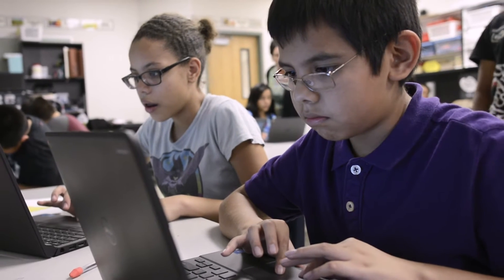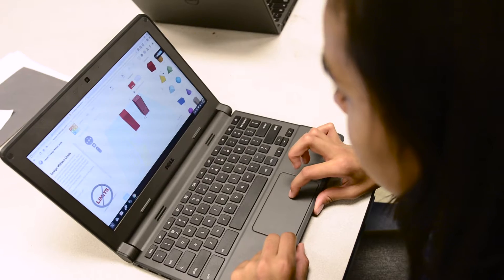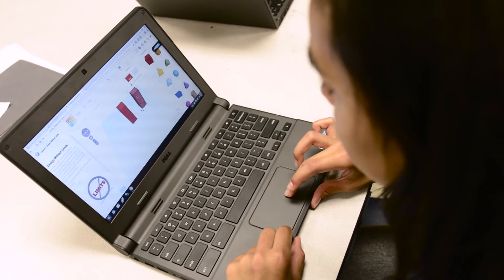Businesses and the workforce are asking us for people that are problem solvers — people who will attack a problem and have the ability to persevere through adversity, to have things not work and maybe fail a couple of times, but still stick with the task at hand and actually be able to solve that problem. This is really key in building those skills within students.